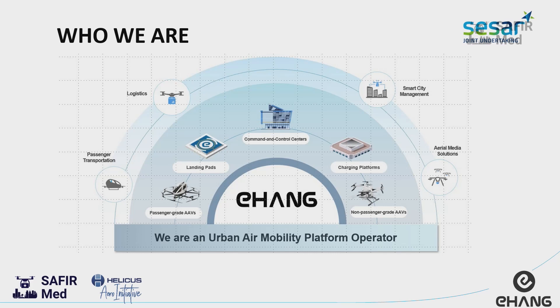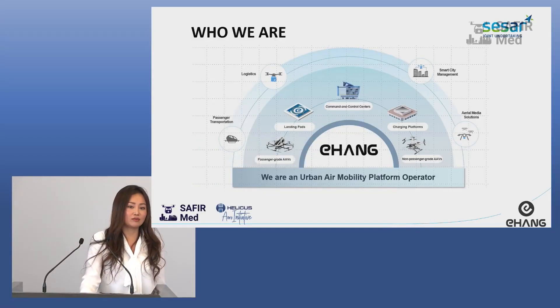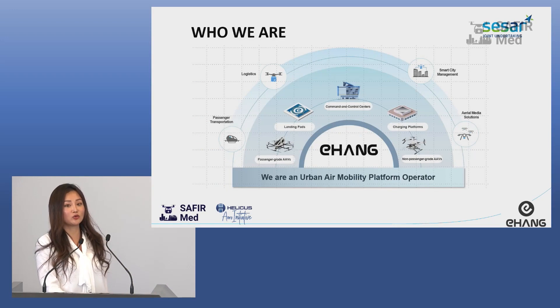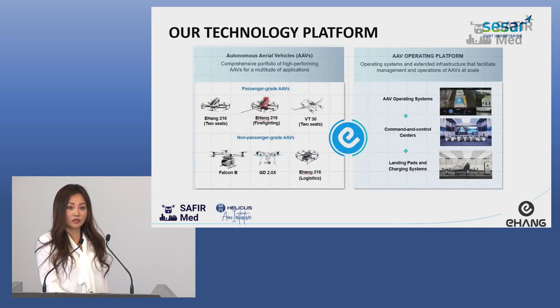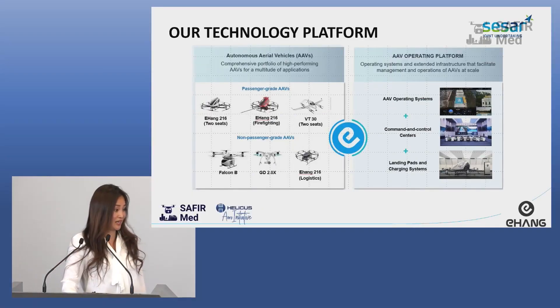One subsidiary is in France, another is in Spain, and the other is in Austria. So we have three subsidiaries in Europe — a small team — to develop this smart city system. Here you can see the EHang 216 drone. Why 216? Because 2 means 2 seats and 16 means 16 propellers. These propellers are made of carbon fiber. You can check on it — it's fragile, but very solid at the same time.